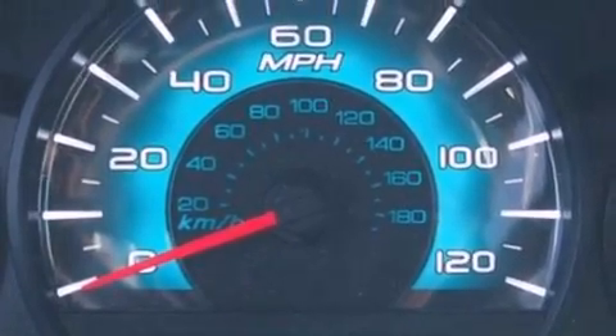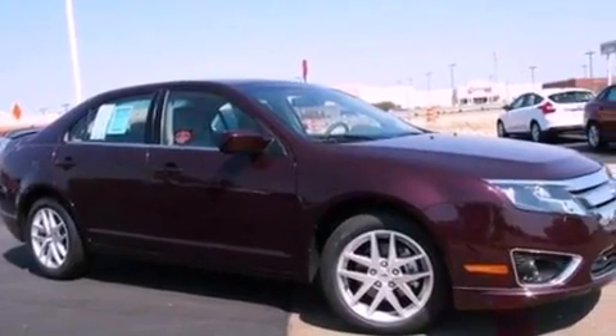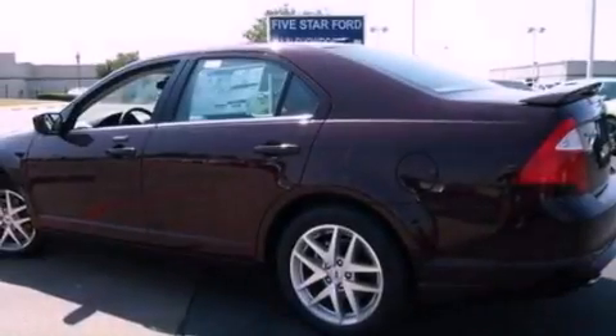A security system, dusk-sensing headlights, heated side-view mirrors, and leather seats that provide great support and create an overall luxurious feel.